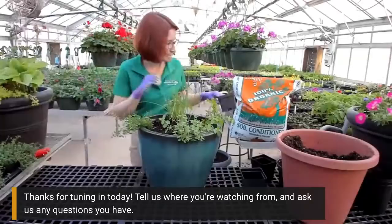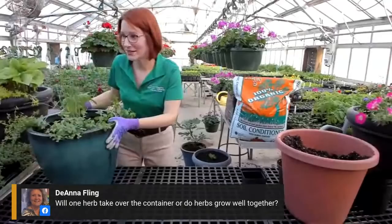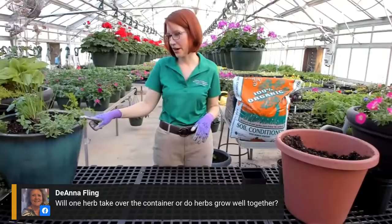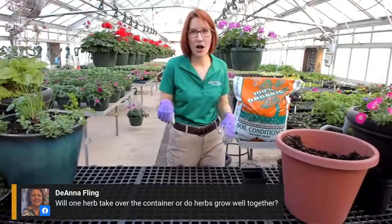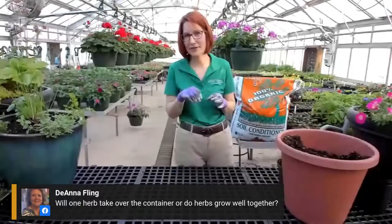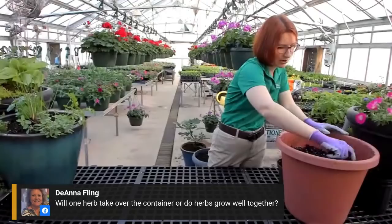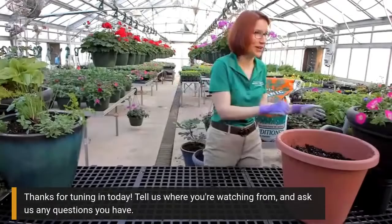Deanna would like to know: will one herb take over the entire container, or do they grow together? It will if it's mint or a lemon balm - lemon balm loves to reseed itself everywhere. In this container, the one I'd watch is the oregano - Italian oregano can have a tendency to take over. So it's really important to keep up a weekly pinching or harvest to use your herbs; that will help keep it under control and not cause it to outcompete the others. The basil can get pretty good sized as well, but just giving it a little pinch keeps it under control. That also keeps it from going to flower, which supposedly keeps the taste better if the basil's not in flower.